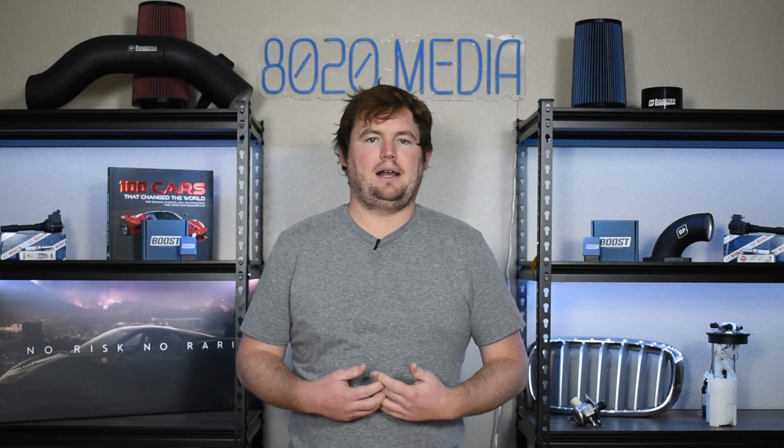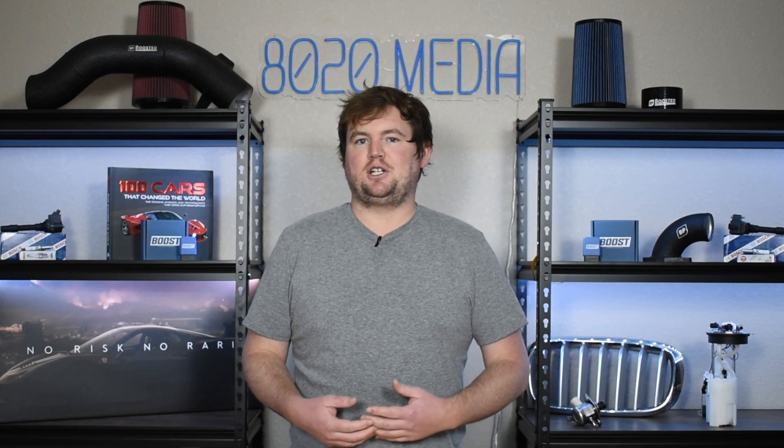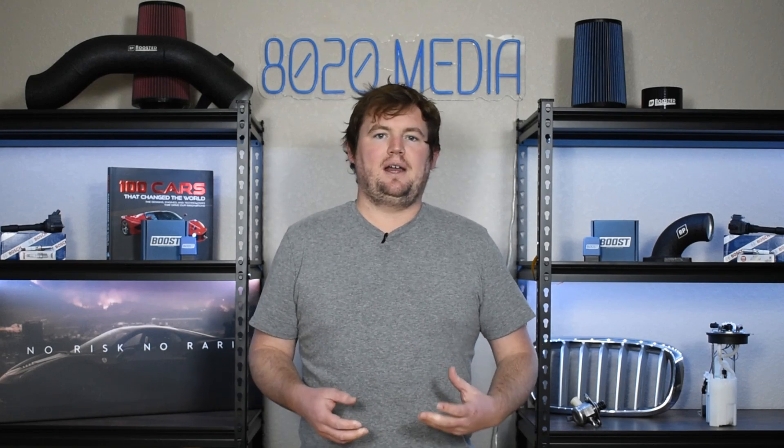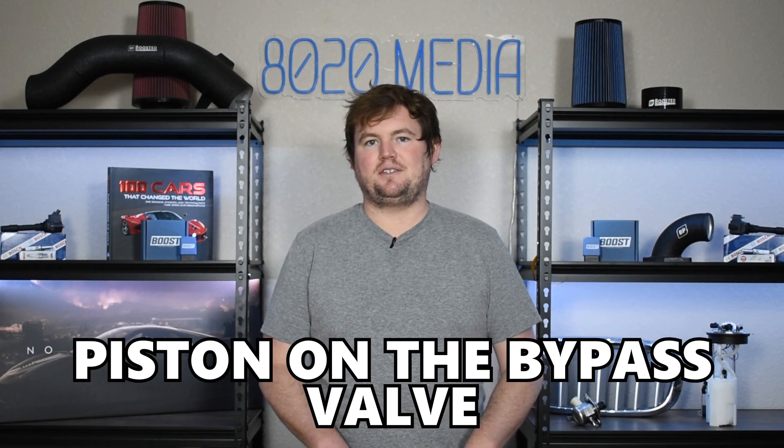Moving on to our fourth and final common problem for the GM LS1 engine, we have oil pump issues. Oil pump issues are definitely one of the less common problems with the LS1. A few things to break down here: first, LS1 pumps and many LS oil pumps in general are known to suffer from cavitation issues at higher RPM — specifically above about 6200 RPM. Second, the 1997 and 1998 LS1 oil pumps are notoriously weak. And lastly, actual failures typically revolve around the piston on the bypass valve, which is the biggest thing to look out for with oiling issues on the LS1.